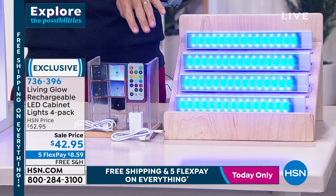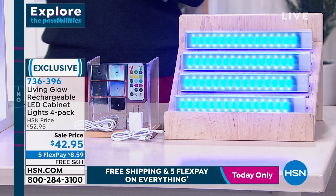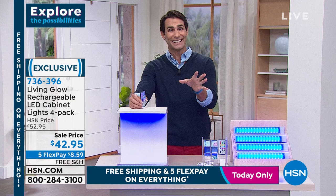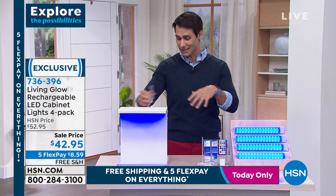When I talk about what color you're choosing, we're just talking about the casing on the lights - there's white and gold. Right now the white are very popular. We have a lot of people on the phone, so if you go to HSN.com, the white are going to be the first to sell out. 736-396 - $42.95, five flexible payments, free shipping. Take advantage of this first day of the year and explore the possibilities.